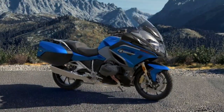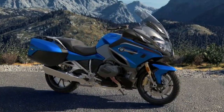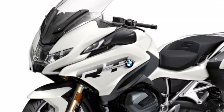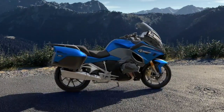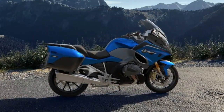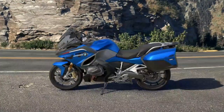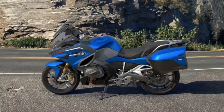2024 new color BMW R1250 RT. The new color is Sport Racing Blue Metallic Two and Alpine White Three. The legendary BMW ShiftCam boxer engine pulls just as powerfully over country roads as it does over winding mountain passes.